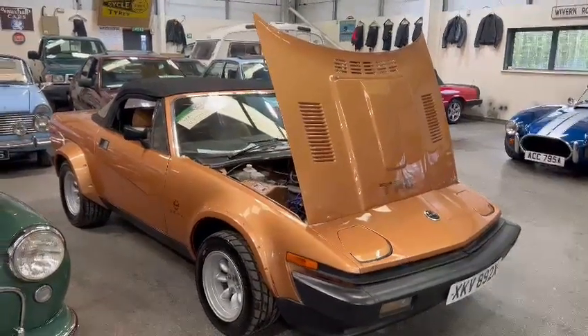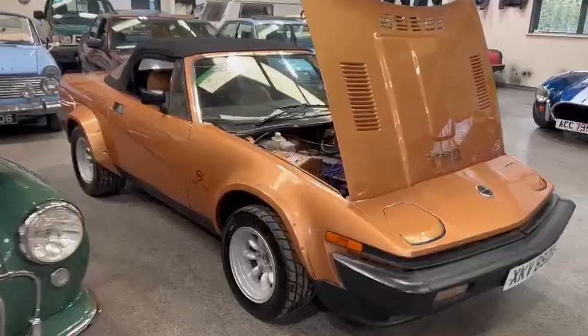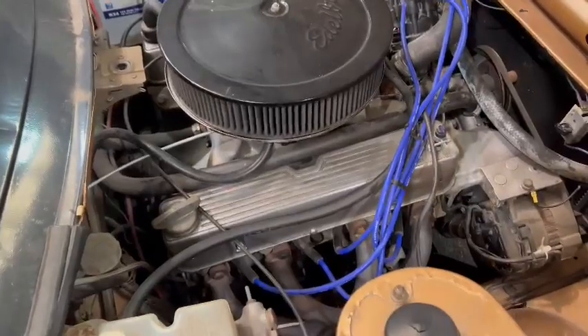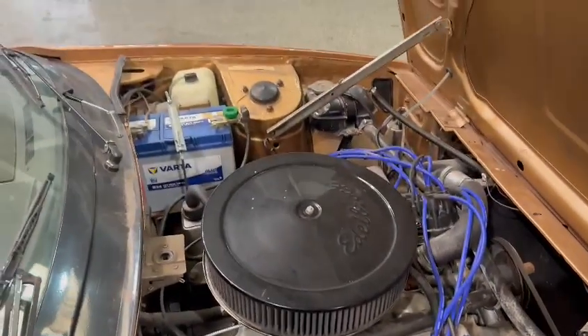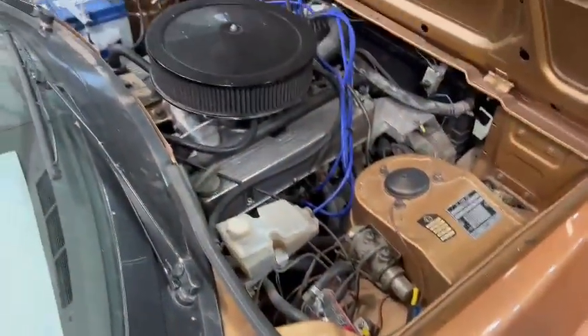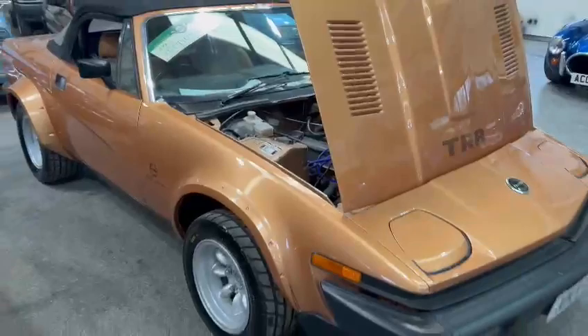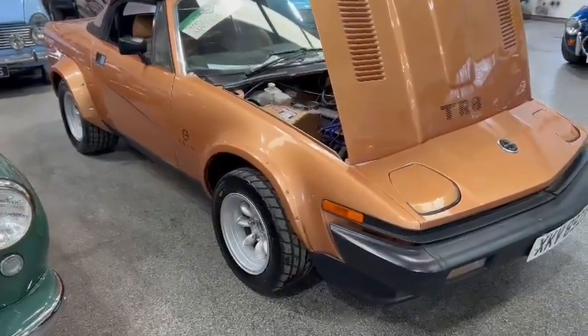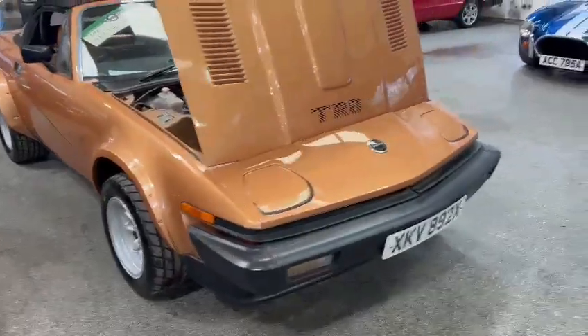Right then guys, here we go — the old Triumph has just landed with us for our next sale. Looks quite a well-prepped car. There's obviously a lovely old V8 in there; I'll fire it up in a minute and see what she sounds like. Overall it's not concours by any means, but looks quite a level thing on a nice set of wheels, good tyres, and nice and clean round the front bumper.